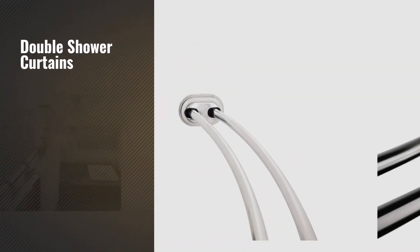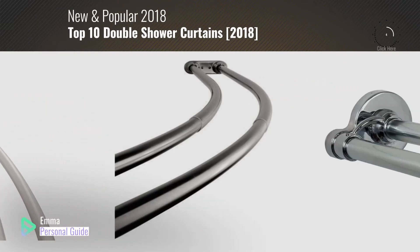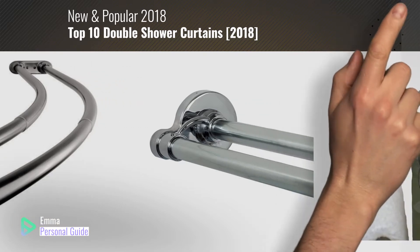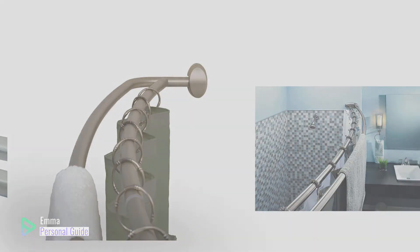If you're looking for double shower curtains, this video is for you. My name is Emma, your personal guide, welcome to our channel. At any time you can click this circle in the corner and get more info and real time deals on your favorite products. Ready? Let's start.